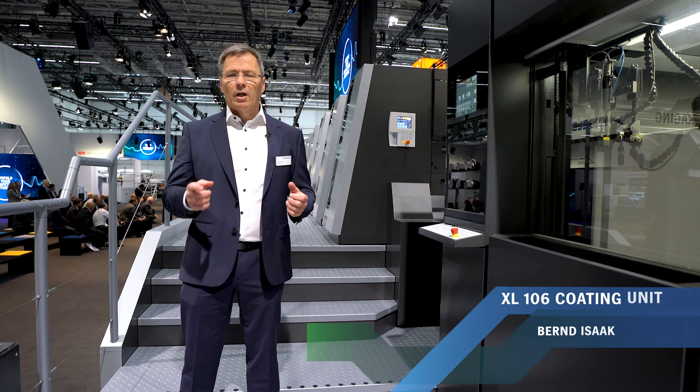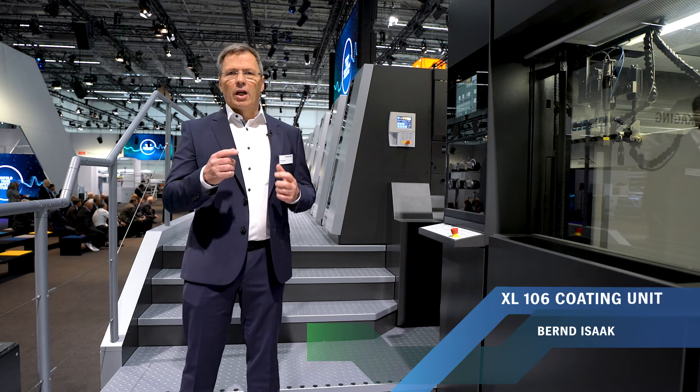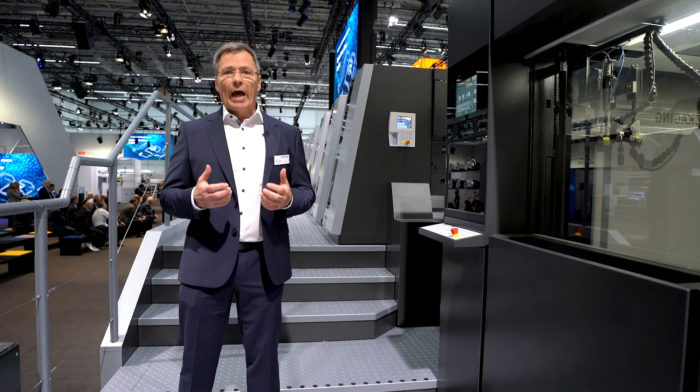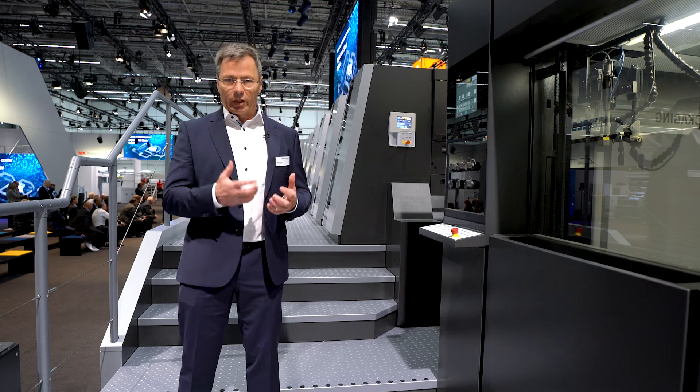Push-to-Stop and packaging printing — you think it's impossible? Not with the new Speedmaster XL 106 Peak Performance generation and its new, highly innovative Push-to-Stop coating unit.